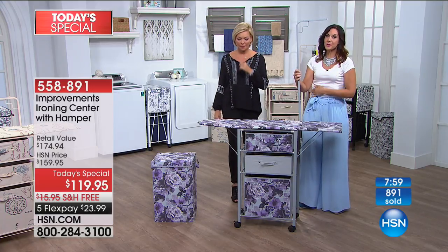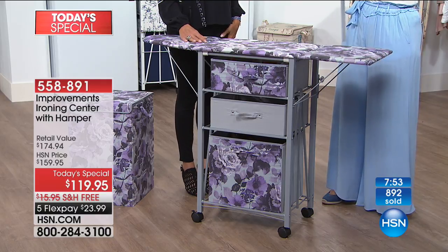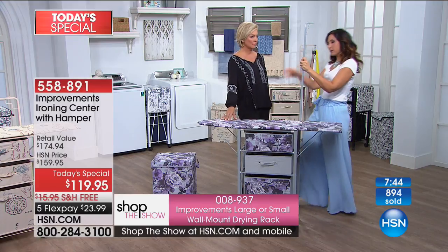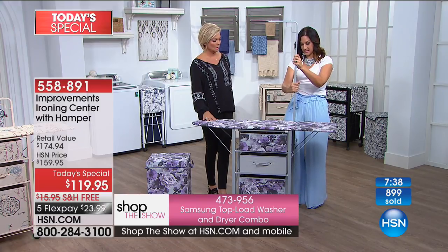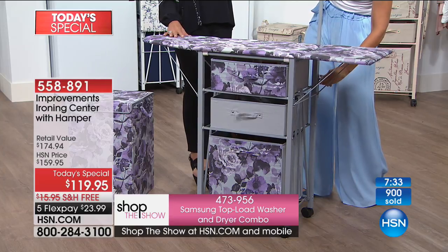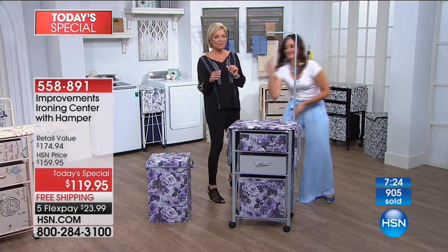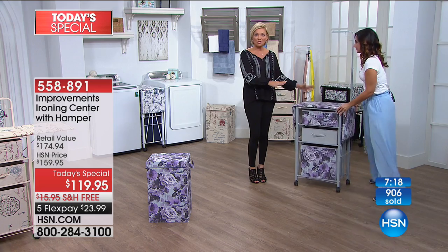We also have the garment rack for the first time — you can have four different heights, just push it to whatever height you want, and it swivels. You can turn it away from you as you iron or position it however you want. I like to do my typical ironing and then hang items for steaming — it's seamless. We call it an ironing center but it's really more of an organizational center.